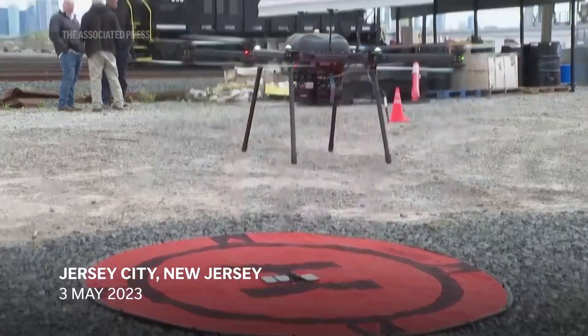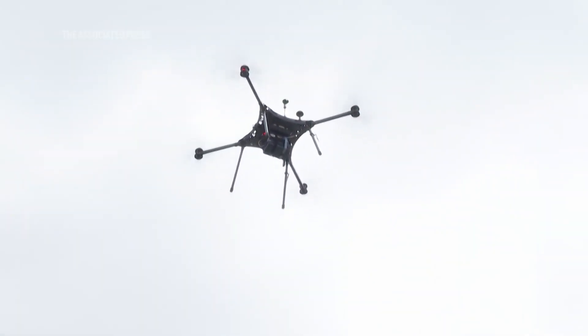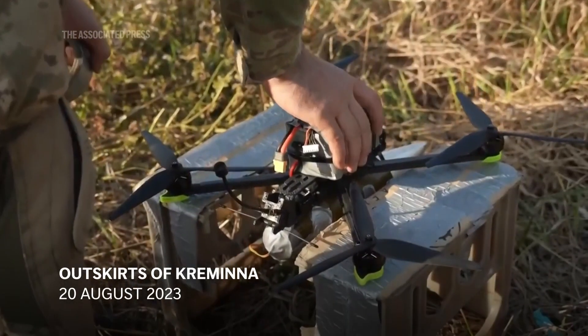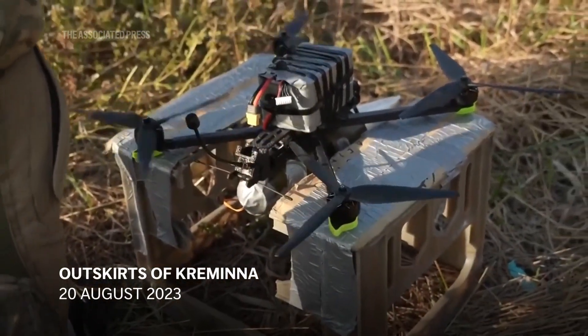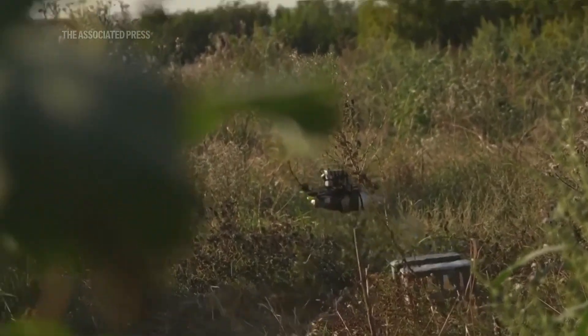Drones have harassed airliners and bedeviled local police. They've trespassed over nuclear plants and prisons. On the battlefield, they can kill. Rising concerns about the misuse of drones has led to the development of new technologies designed to counter unmanned aircraft.